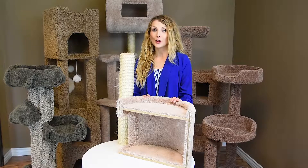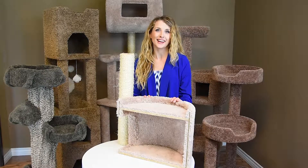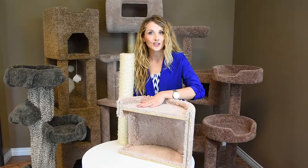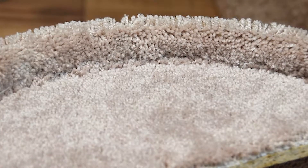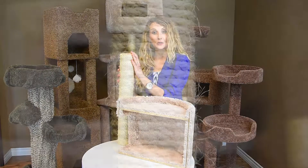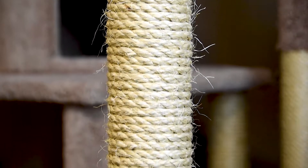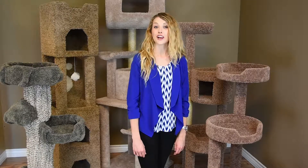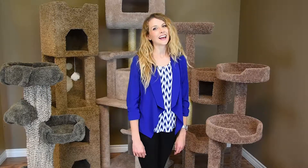New cat condos are made in the USA with solid wood for stability, sturdiness, plush household grade carpet for comfort and long lasting product. An un-oiled sisal rope which promotes healthy nails and is not toxic for your kitty. We have been designing cat furniture for over 30 years with the goal of providing a high quality product and functional design for your cat to climb, play and sleep in.